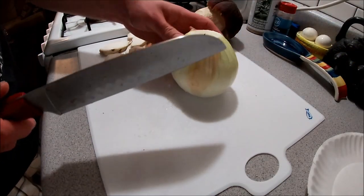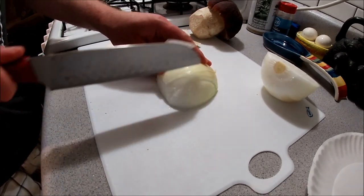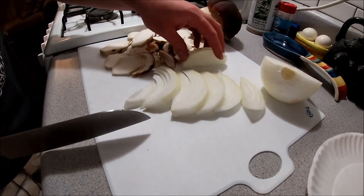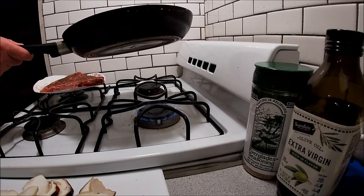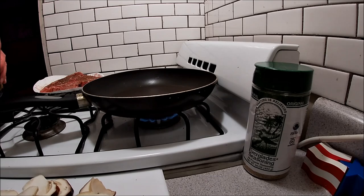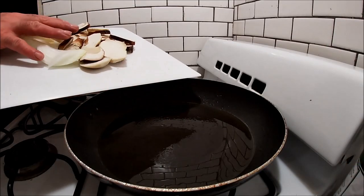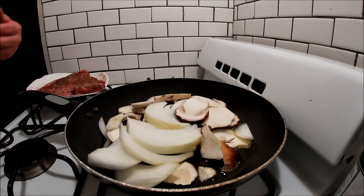Next we're going to slice up a little of this sweet Vidalia onion. I'm just going to do about the same thickness on the onion too — quarter inch slices. Just like that. That should be enough right there. I'm just cooking one steak. Now we've got the flame on at a medium high heat, just going to get these onions and porcini sautéing, a little bit of extra virgin olive oil.